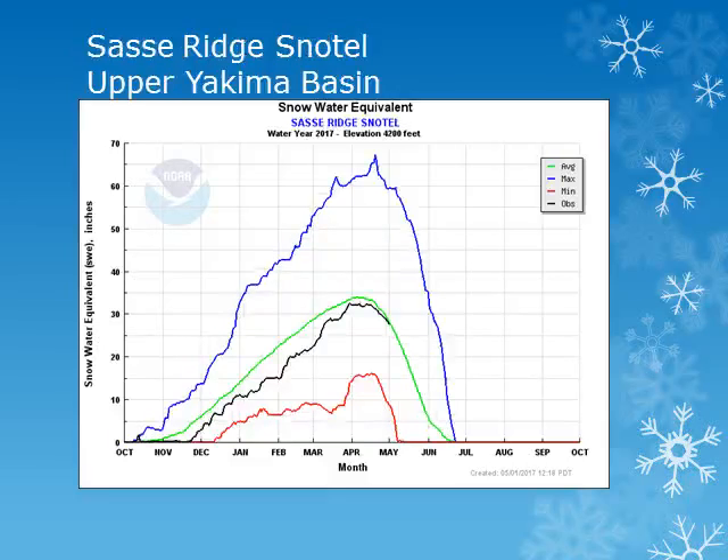The Tushy Ridge Snowtail site is located in the upper Yakima Basin at around 4,200 feet. Looking at the black line, we can see that the snowpack peaked early in the month and is slowly decreasing with amounts near average.